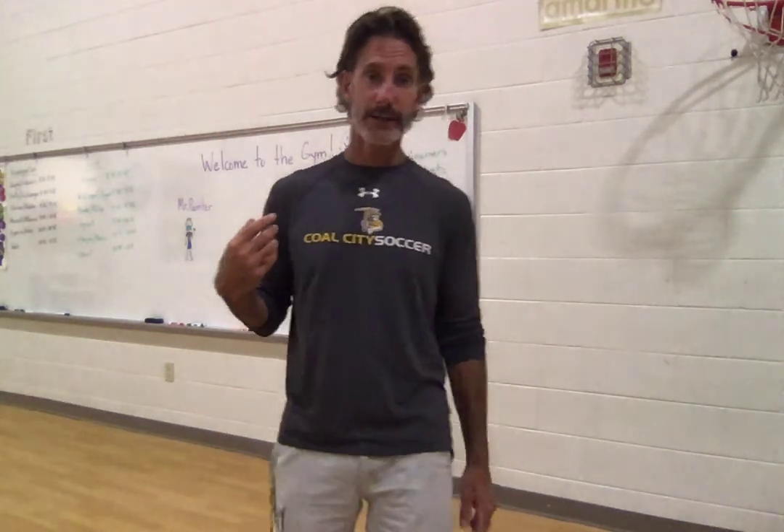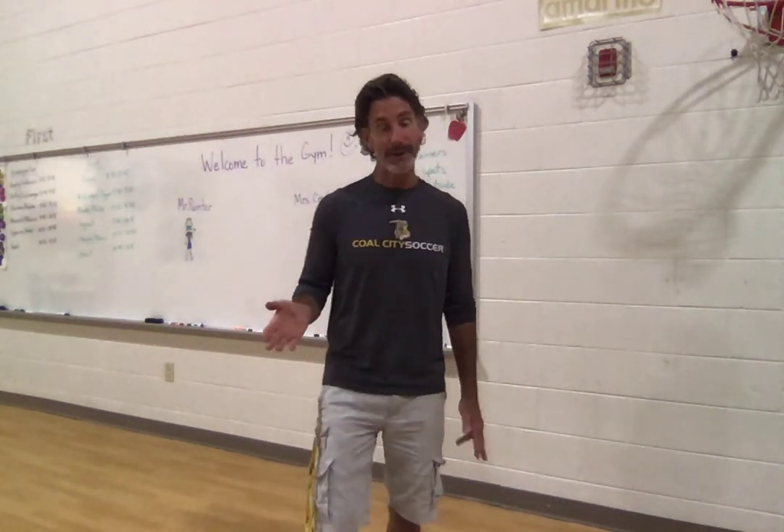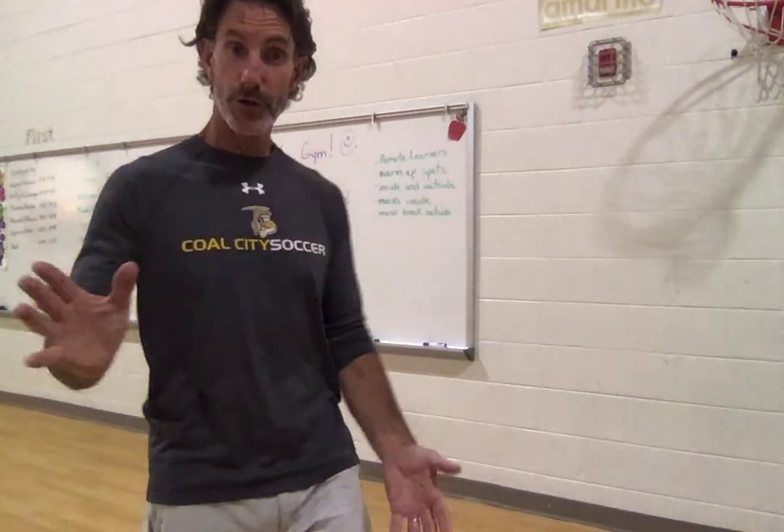My hair is a little bit longer. I look a little different, I know, a little bit older. And so are you. And if you are a kindergartner entering PE this year, I want to say welcome. And this is our gym. I'm going to show you around a little bit.